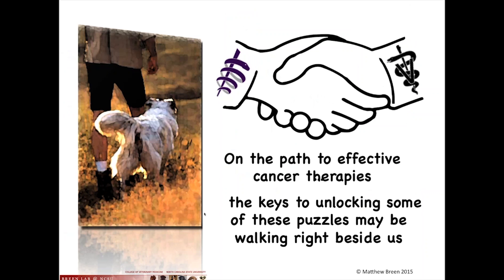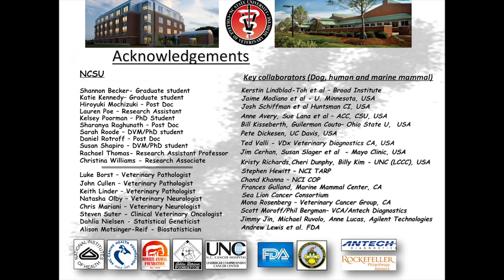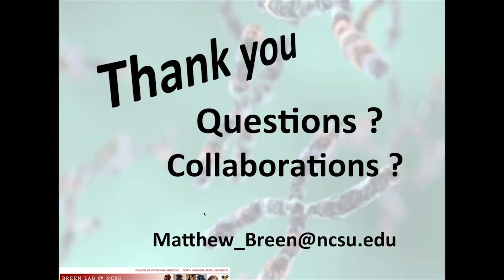I want to acknowledge the many people involved in this work — a massive involvement not just of the people in my lab, but also faculty members at NC State in pathology, neurology, oncology, statistical genetics, and biostatistics, and a whole army of collaborators throughout the world who provide samples and intellectual input and co-design. We run massive multi-institutional projects that bring all these data together. I also acknowledge the groups that pay the bills. Thank you — I'll pass it back to the host. If anyone wants to consider a collaboration, please feel free to contact me.